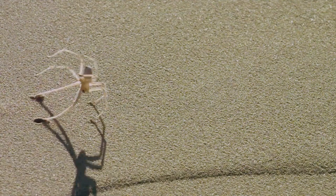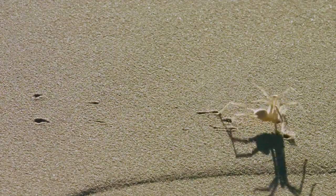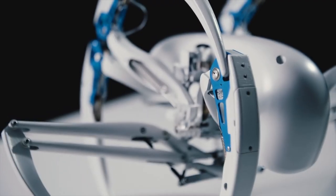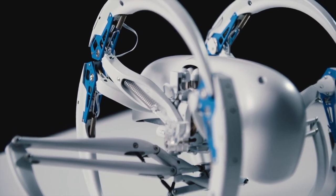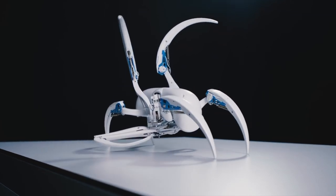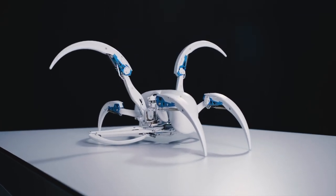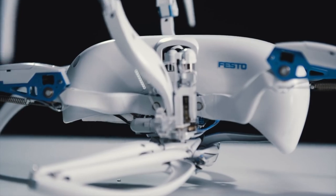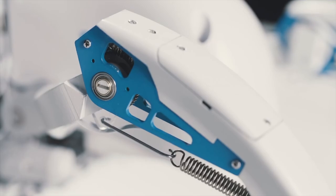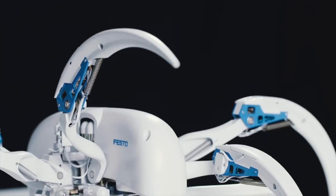Number 8: Bionic Wheelbot. The Bionic Wheelbot is an engineering marvel that takes inspiration from the unique movements of the flic-flac spider. With the ability to switch seamlessly between rolling and walking, this robot is incredibly versatile and can adapt to any terrain. Its sturdy frame and advanced sensors allow it to withstand challenging climbs, making it ideal for exploring rugged environments like mountains and deserts. Festo, the company behind the Bionic Wheelbot, has long been at the forefront of incorporating the natural world into their designs.